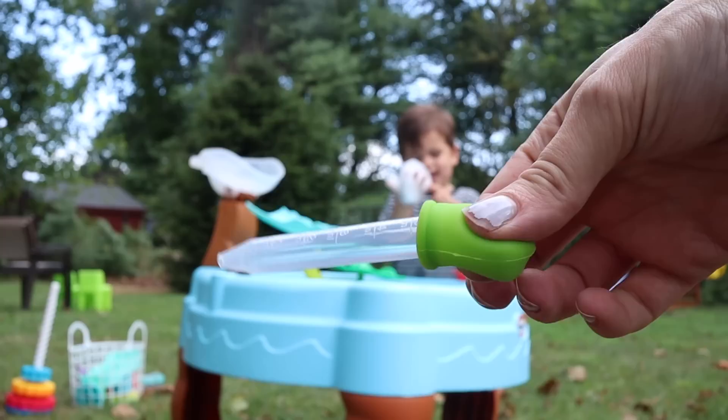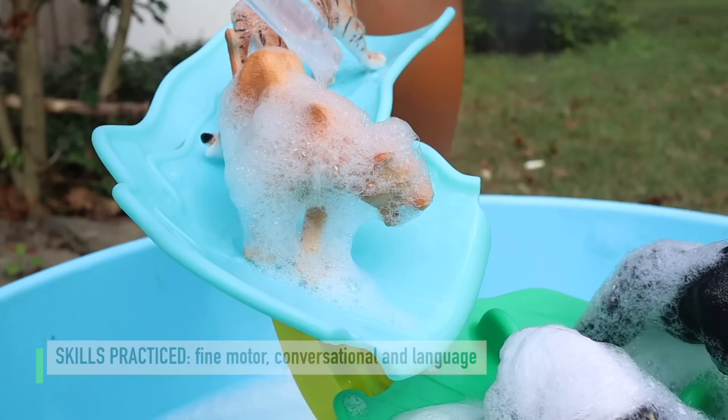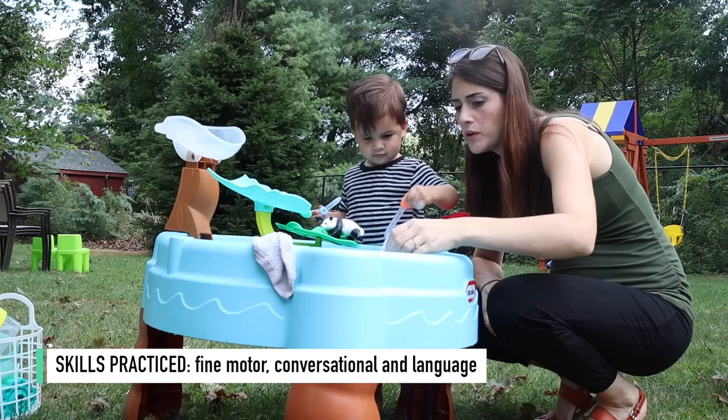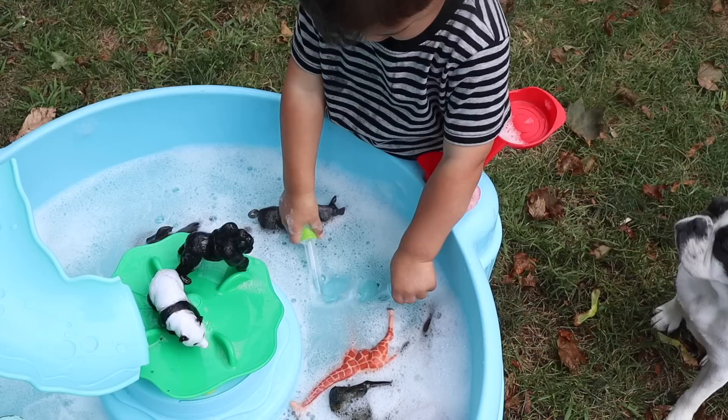One activity I love doing is cleaning farm animals — or just whatever animal figurines you have around the house. Fill a bucket or water table with soapy water and then offer some small items to clean with, like unused toothbrushes or eyedroppers. Letting them clean the animals this way helps build fine motor skills, and as you're playing you can talk about the animals — their names, the sounds they make — which adds a social and conversational aspect to the activity as well.